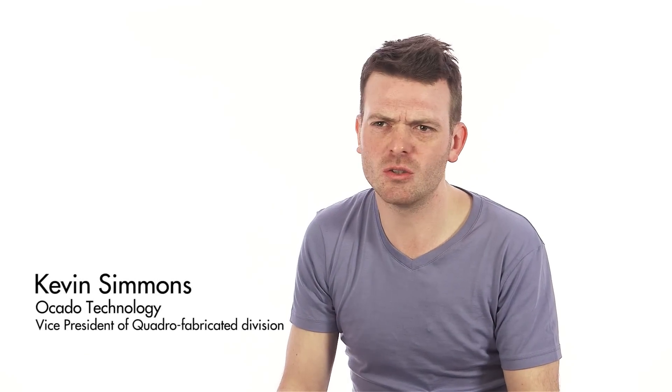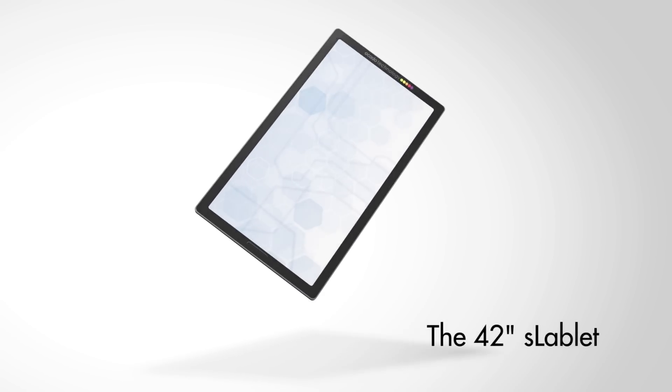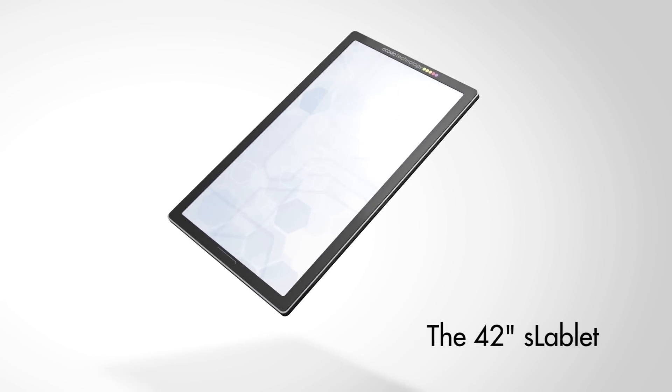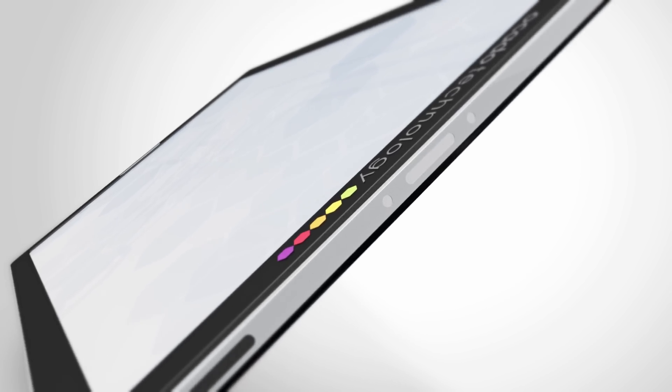When it came to creating the Slablet, we thought: why be shackled by the constraints of a 7-inch tablet? We wanted to escape the claustrophobic conformity that these devices were inexplicably enforcing on consumers. But in order for us to stay at the forefront, we needed to look backwards to what we've done, and then look sideways to what was going on around us, and then look forwards to what we haven't done.